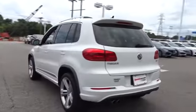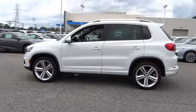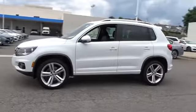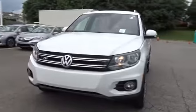Here are some of this vehicle's great options: power passenger seat, backup camera, keyless entry, leather-wrapped steering wheel, adjustable steering wheel, power steering, driver lumbar, and cruise control.